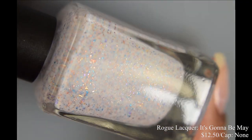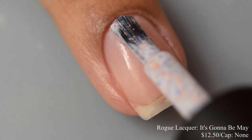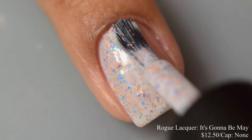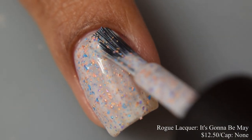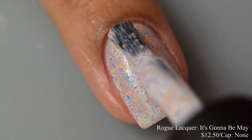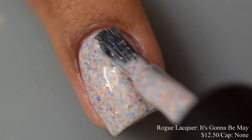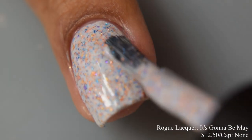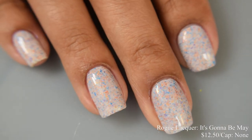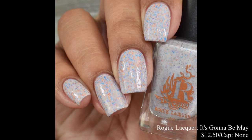Rogue Lacquer brings us 'It's Gonna Be May,' a white crelly with gold to purple to blue and copper metallic flakes. Inspired by NSYNC's first album cover, price is $12.50 with no cap. It has a super smooth, very dense crelly formula — very easy to build up and spread across the nail. Two coats is perfect for most. Rogue really knows her way with flaky polishes. It dries down very flat, so you'll want a good glossy top coat, and maybe even a glitter smoothing top coat to finish it off.